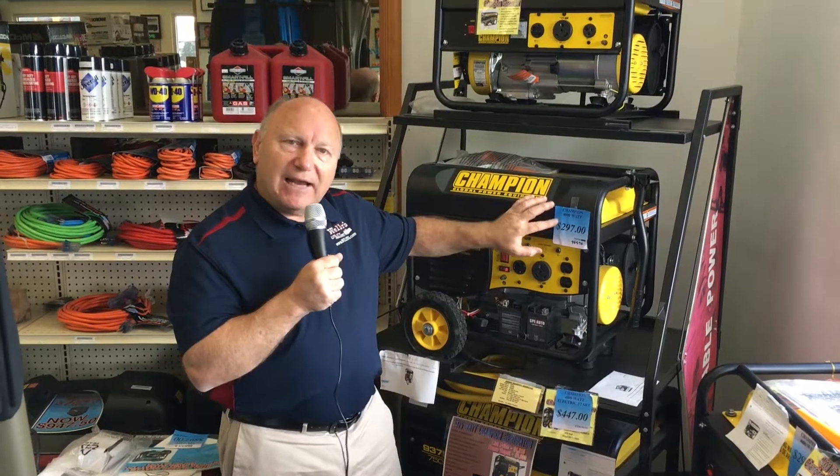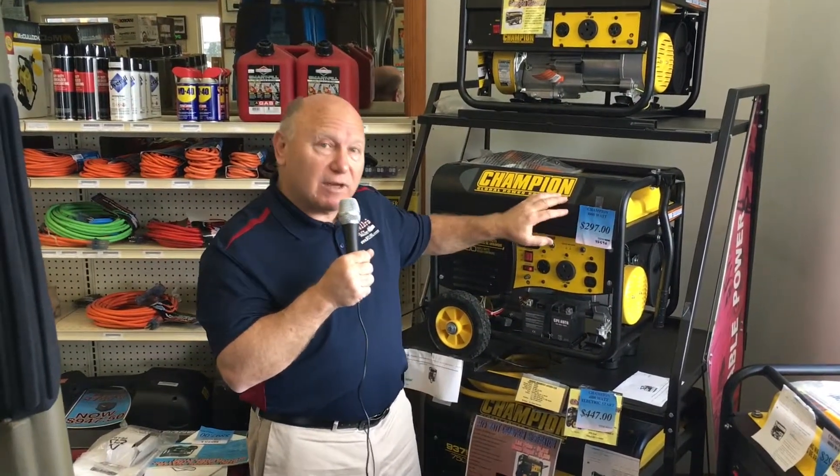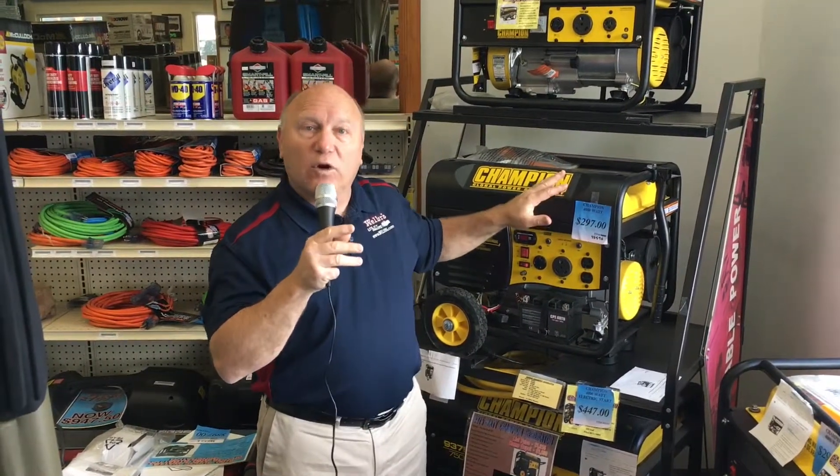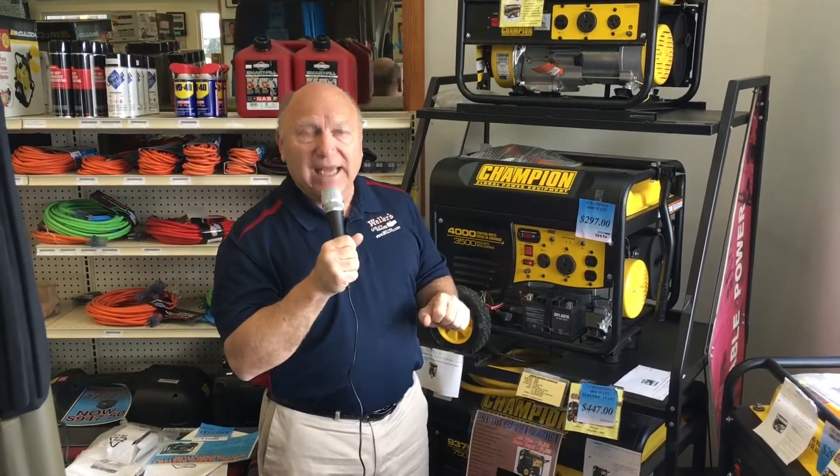That offer is good between now and July 8th, unless we run out of them. No rain checks. I can't even buy them for that — I've got almost $400 in the generator. I just want to liquidate them and bless you with a good offer. $297. You got questions? Call me at 302-337-8228. Check me out at Wellers.com, or like me on Facebook — I'm Weller's Utility Trailers there.